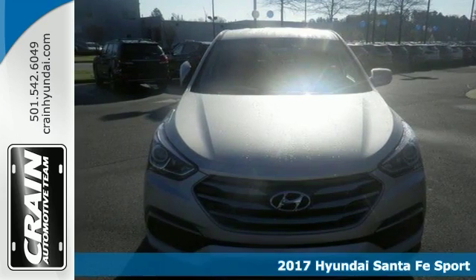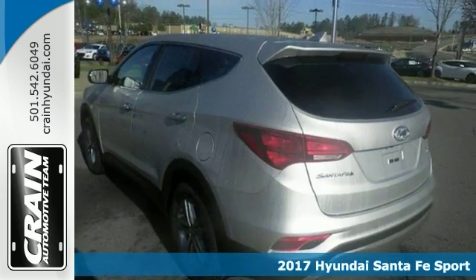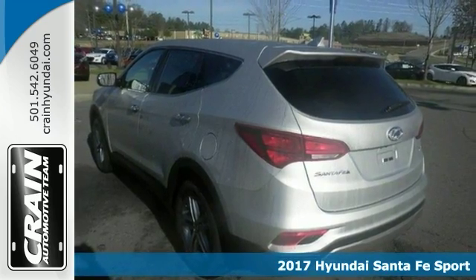If you want more room and want more style, try this 2017 Hyundai Santa Fe Sport. It's the vehicle of choice for you.